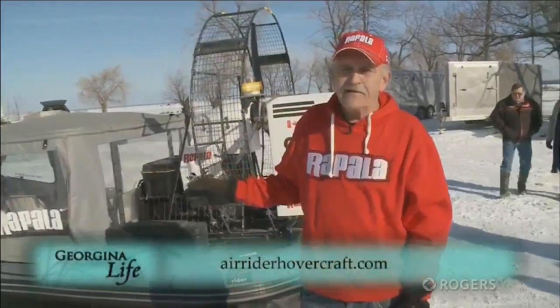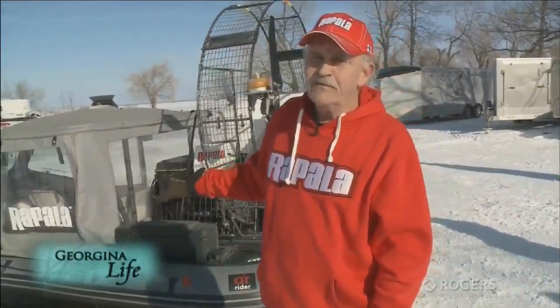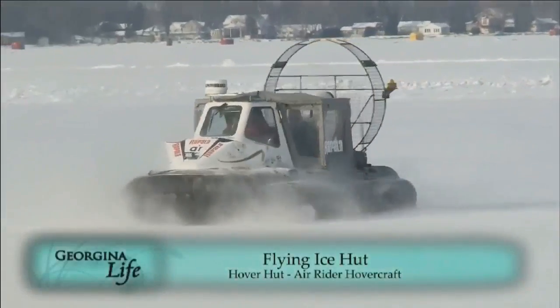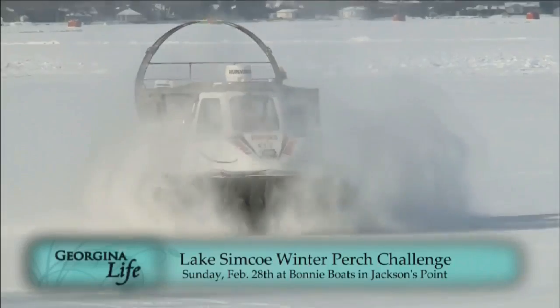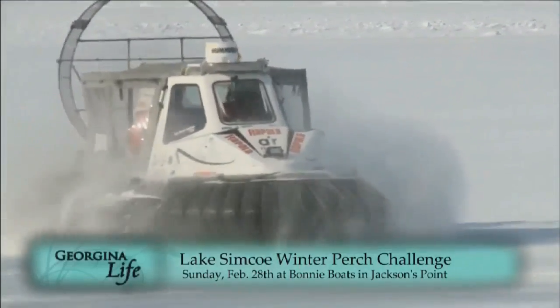The Air Rider factory is in Parry Sound. This design was bought out of New Zealand — they bought the design, brought it up here, and it's made in Parry Sound. If you want to get a closer look at the machine, it's very unique. It's the world's first flying ice hut. That will be at the tournament at Bonnie Boats on February the 28th.